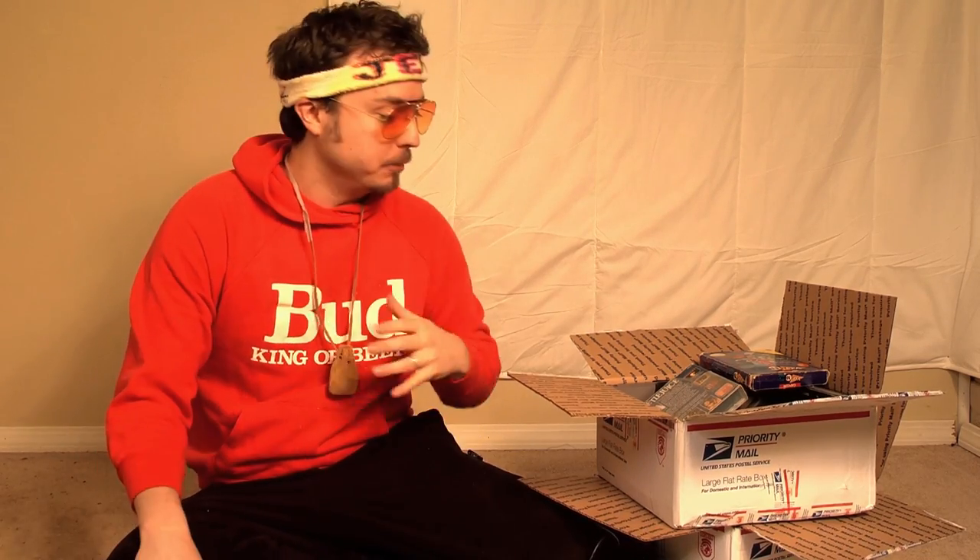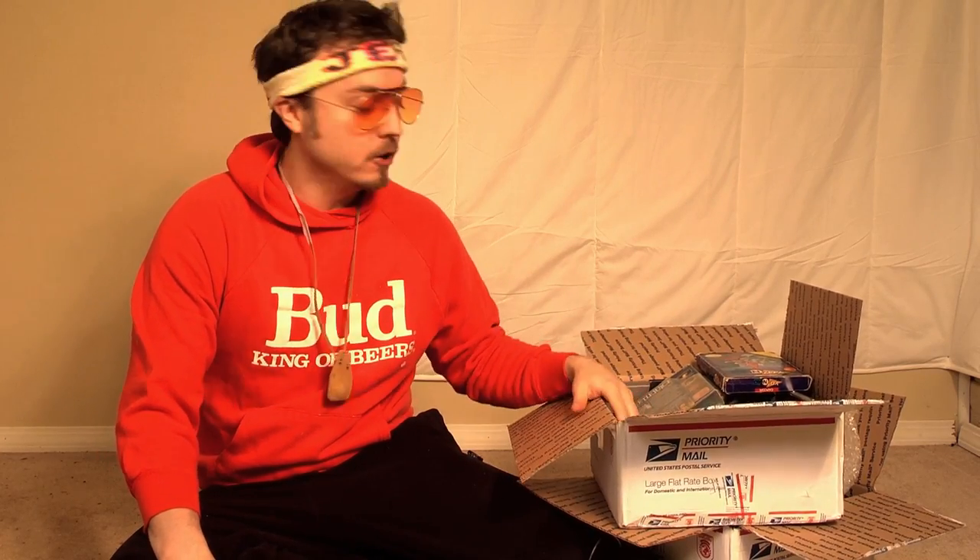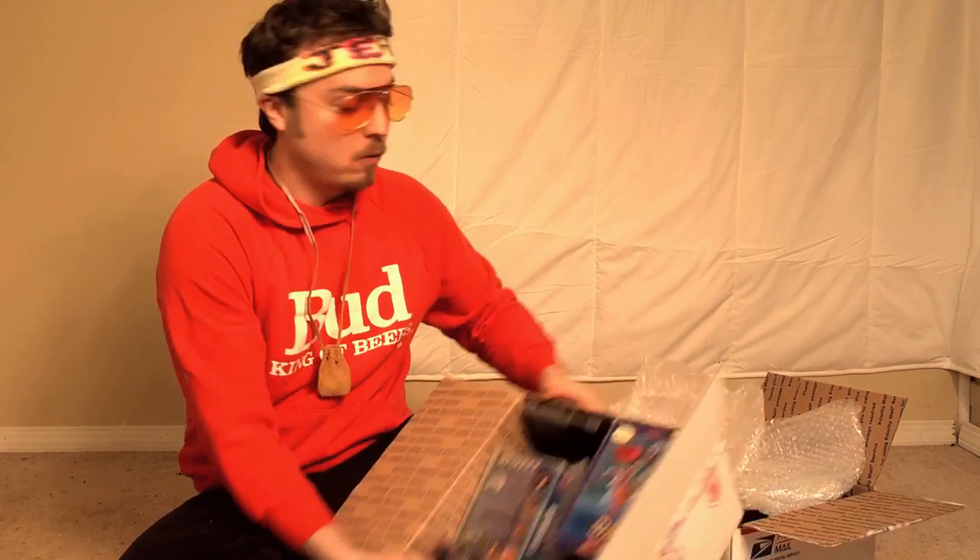Greetings all in the internet realm! Jerry Bloop here with a new box of stuff I found behind a dumpster near Rick Cook's house. Let's check out what's in here.